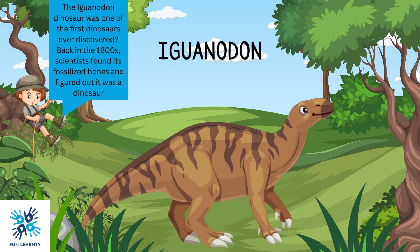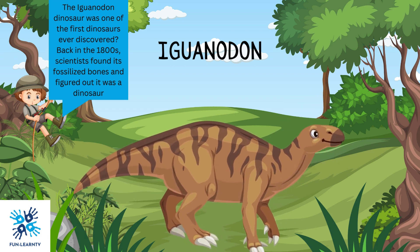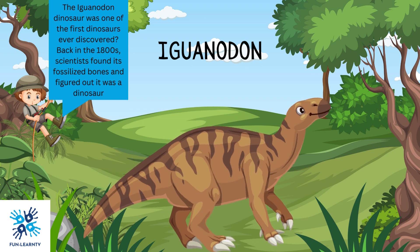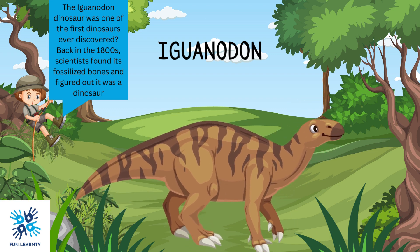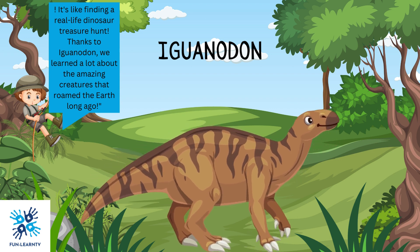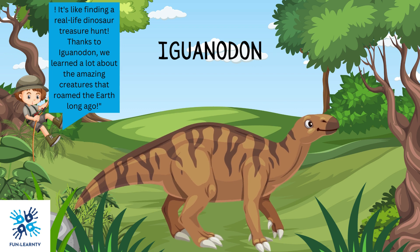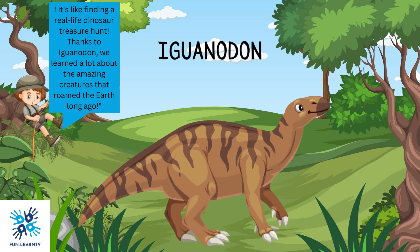The Iguanodon dinosaur was one of the first dinosaurs ever discovered. Back in the 1800s, scientists found its fossilized bones and figured out it was a dinosaur. It's like finding a real-life dinosaur treasure hunt. Thanks to Iguanodon, we learned a lot about the amazing creatures that roamed the Earth long ago.